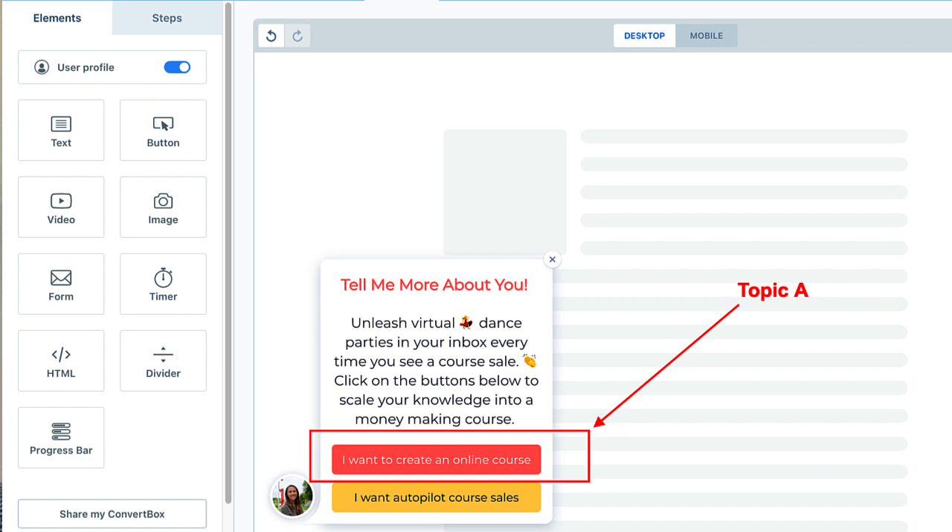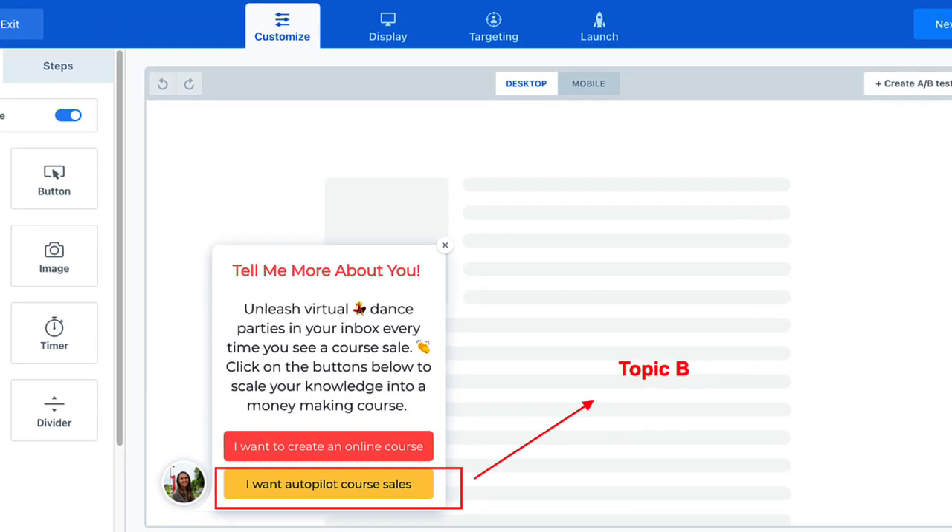Slide-ins are really great because you can actually segment your list. I have people in my online business that are interested in different topics — for instance, someone might be brand new and want to learn about topic A, or they might be interested in something more advanced like topic B. I want to give them something relevant based on their needs, so I use the segmentation option in ConvertBox. This connects with my email marketing platform, sends them to the right opt-in, makes it easy for the customer to join, and decreases the chance of people getting annoyed, tuning out, or unsubscribing.